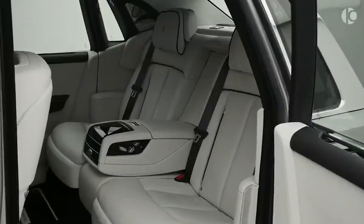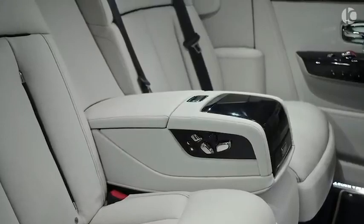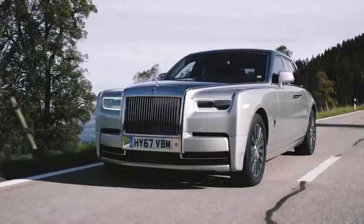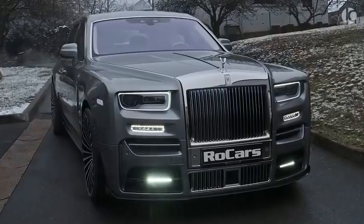The 6.75-liter V12 engine puts out 570 horsepower in quite a subtle manner, which is good enough to overtake anyone, but also comfortable so that you don't get a sudden jerk. All in all, the Phantom is the most luxurious a sedan can ever get.